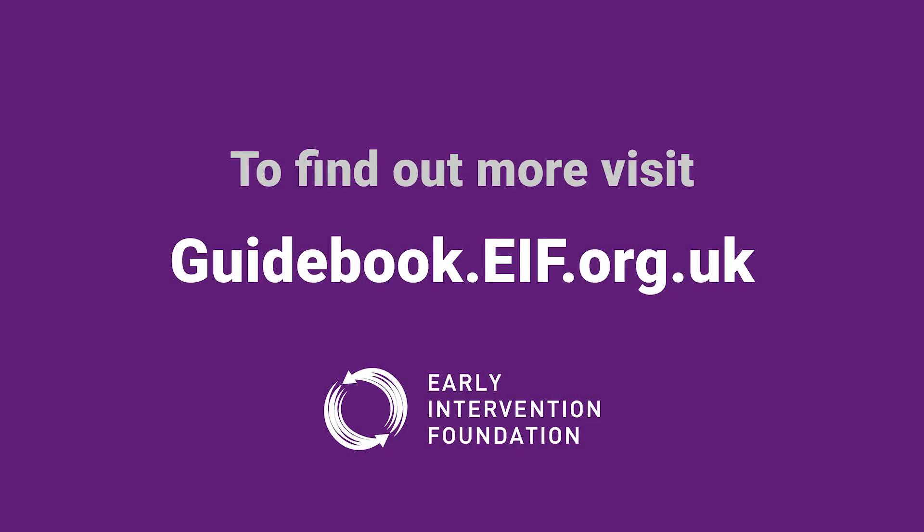Being on this list doesn't mean that a program does not work or should never be commissioned. It simply means they have not yet conducted an evaluation which meets our standards for preliminary evidence. If they are commissioned, they should be monitored closely to ensure they are providing positive benefits to the children and families who are taking part. The EIF Guidebook is your one-stop shop for evidence-based information on early intervention programs. To find out more, visit guidebook.eif.org.uk.